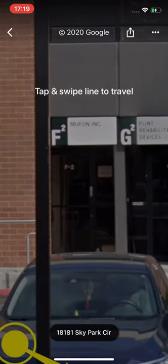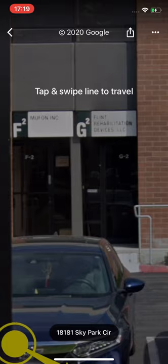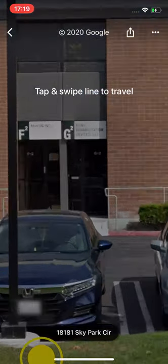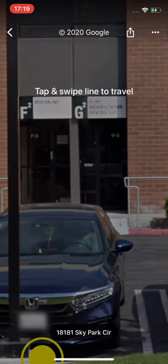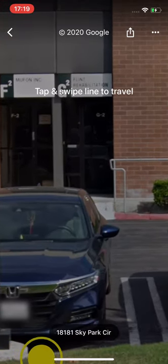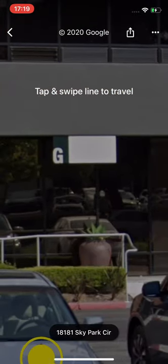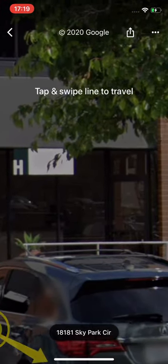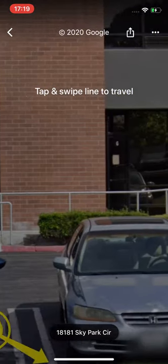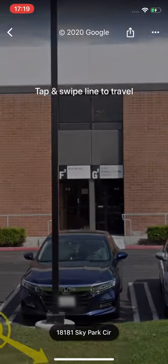It's a building where you register a company and have an empty room, and in case anybody wants to come, you pay for an hour to use that room. Or with your monthly fees you get so many hours per month to meet up in the conference room — shared by Flint, used by MUFON, used by all the other companies. There's Flint in H, others in G2, and MUFON in F2.